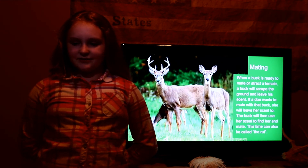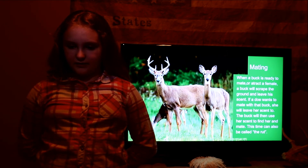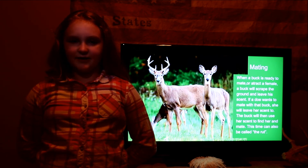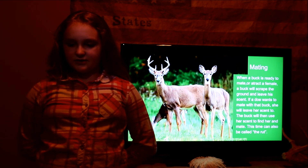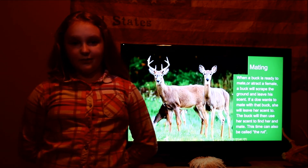Mating. When a buck is ready to mate or attract a female, a buck will scrape the ground and leave his scent. If a doe wants to mate with that buck, she will leave her scent too. The buck will then use her scent to find her and mate. This time can also be called the rut.